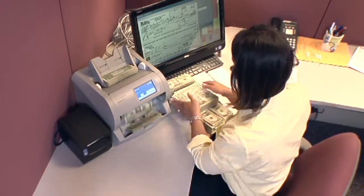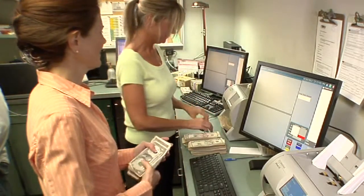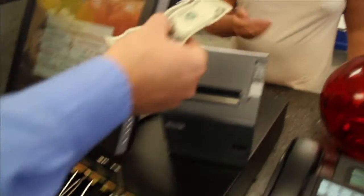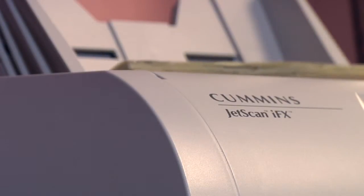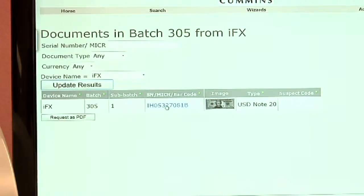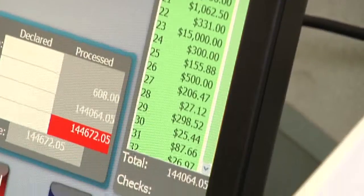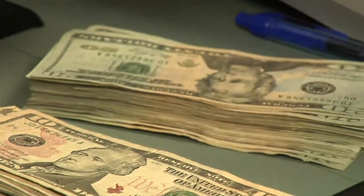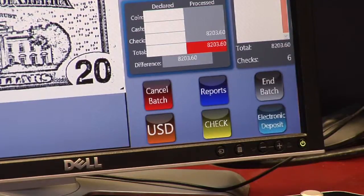Faster, more accurate processing translates into getting the job done sooner, and employees and managers that are happier on the job. It all adds up to good business. Cummins Allison's patented sensor technology images each note as it passes through the machine. The note is denominated and checked for authenticity, quickly providing an accurate total, meaning more efficient currency processing with superior counterfeit detection.